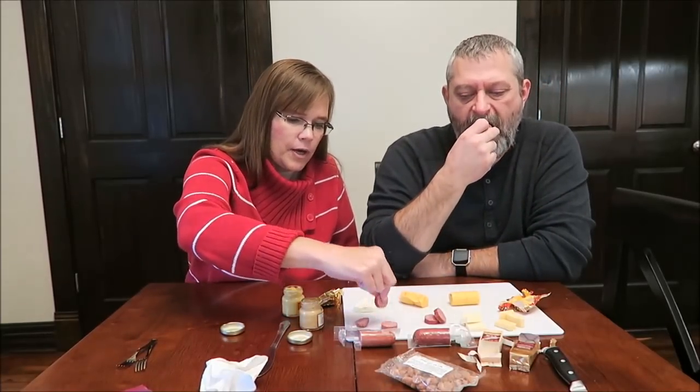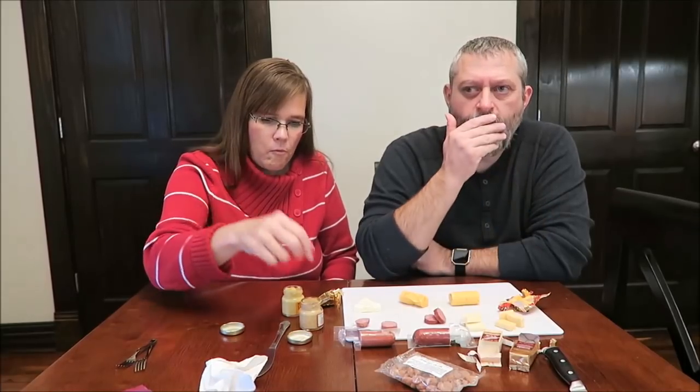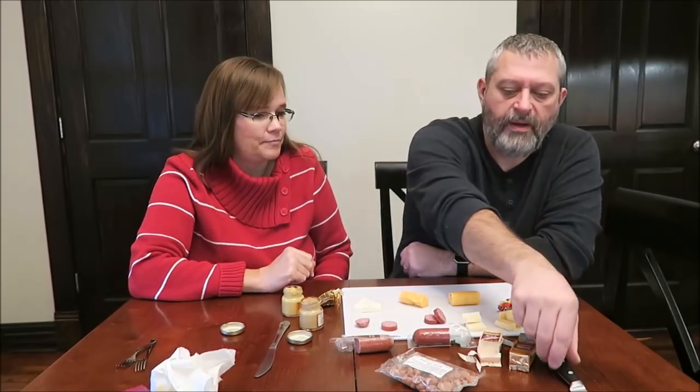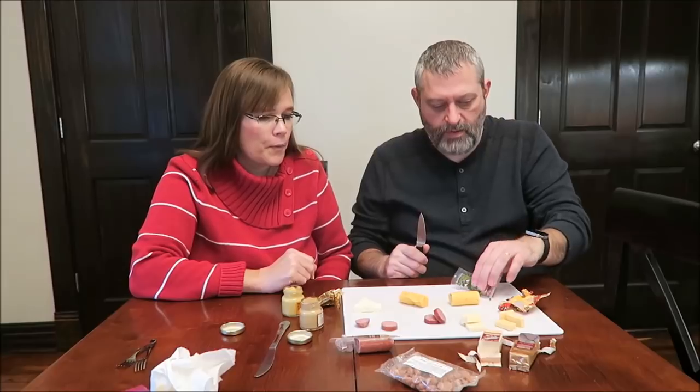Now this is the one with caraway. Mmm. Wow — it's got a spice. I'm assuming it's caraway, almost like a celery seed kind of flavor. Did you taste that? I didn't taste it at all. It was very strong — almost like a celery seed. I'm going to have to cut a couple more slices on it.